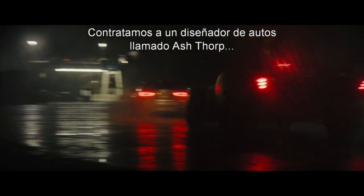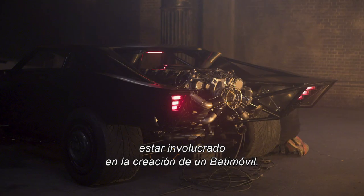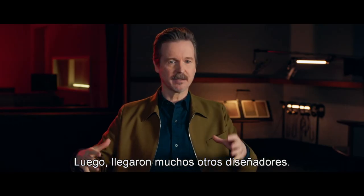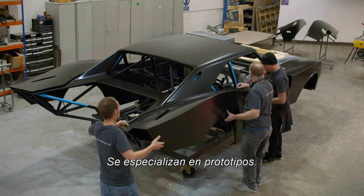We brought in this car designer named Ash Thorpe, and he apparently had always dreamed of being involved in the creation of a Batmobile. And then we had all of these other designers come in and we started sculpting. We used a UK company called Curvature Group to fabricate the body — they specialize in prototyping.